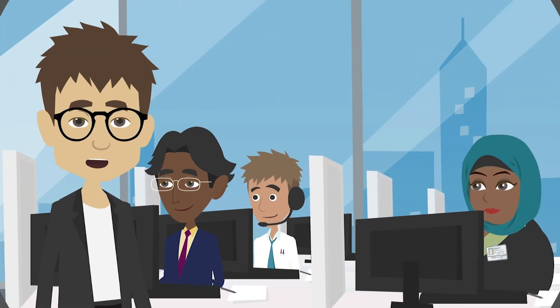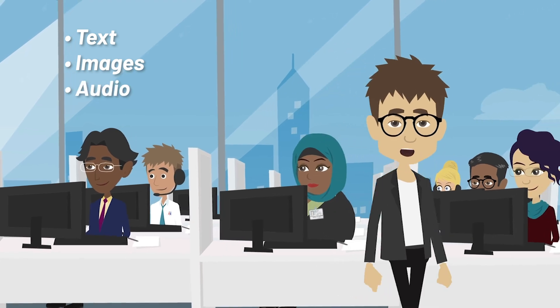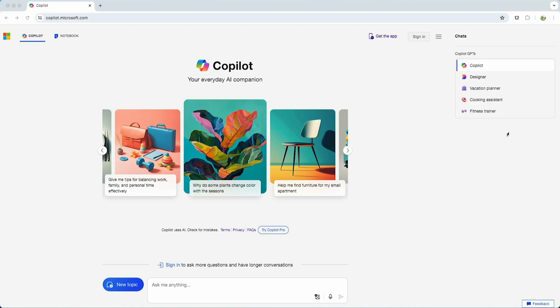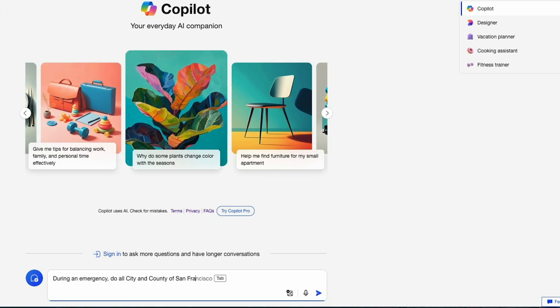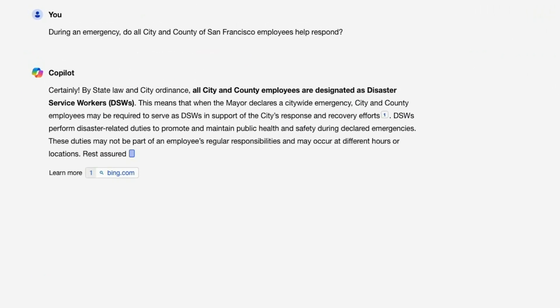Generative AI is a category of software that produces realistic text, images, audio, video, computer code, or other content in response to user prompts. For example, I open Copilot and type: "During an emergency, do all city and county of San Francisco employees help respond?" Within seconds, I get an answer.